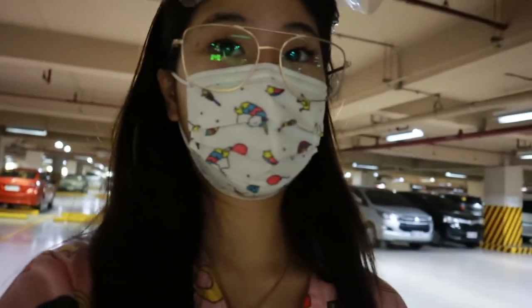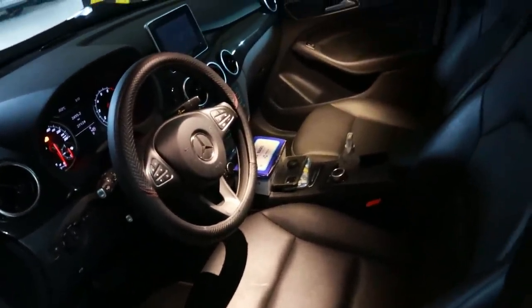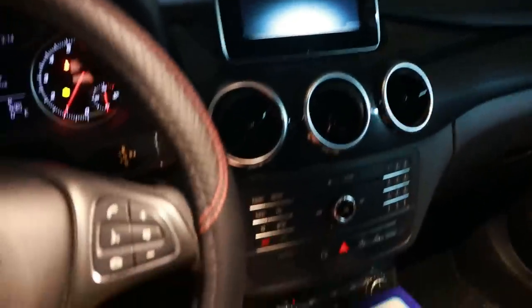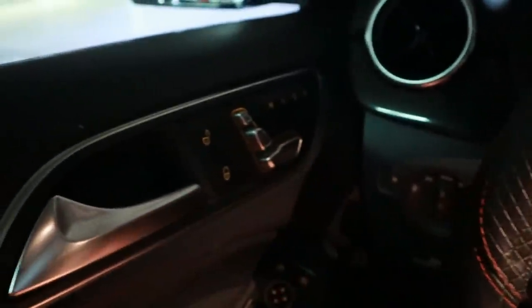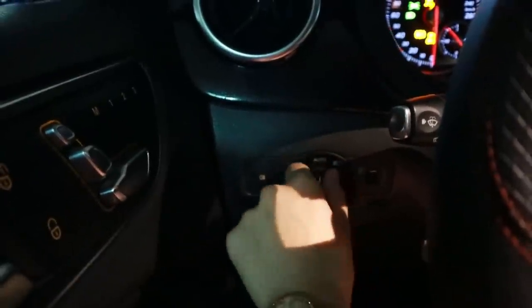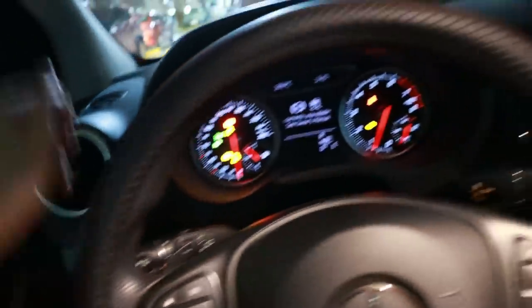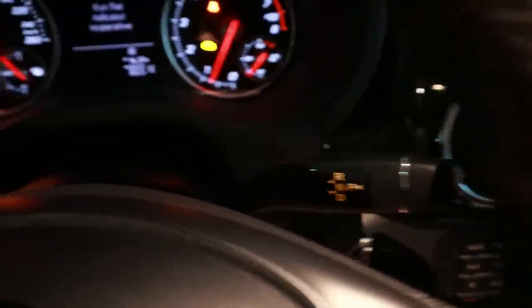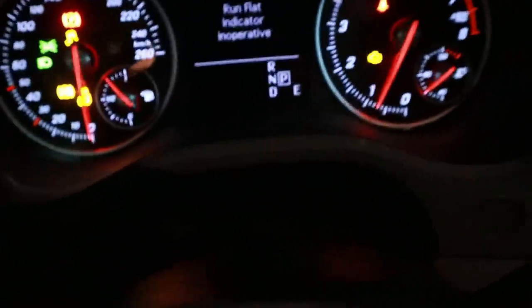Pagpasok mo, ayun yung makikita mo. Push to start din siya. Ito yung manibela niya. Dito yung adjustment nung seat. Eto yung sa window, eto naman yung sa light — dun sa headlight — auto-open siya or off. Eto yung kambing niya guys. So if you push this down, magsiswitch na siya sa drive. Pag pinindot mo yung button dito sa gilid, magsiswitch ulit siya sa parking.